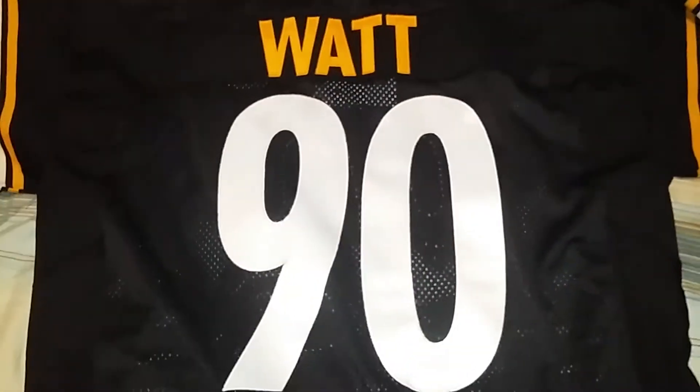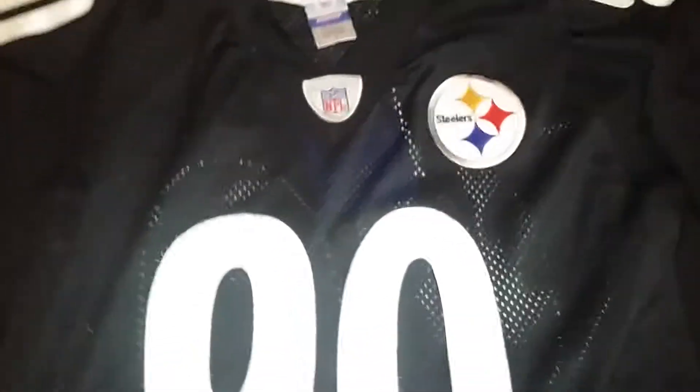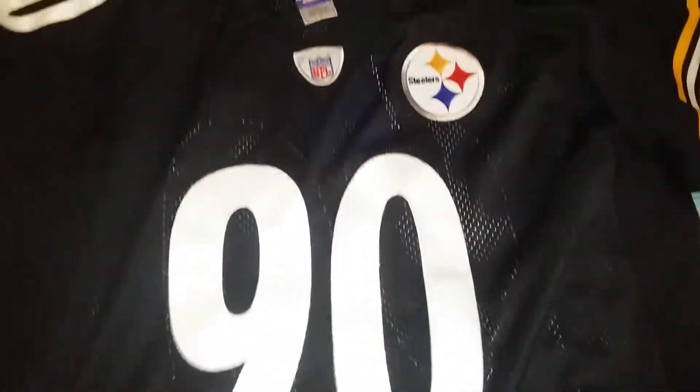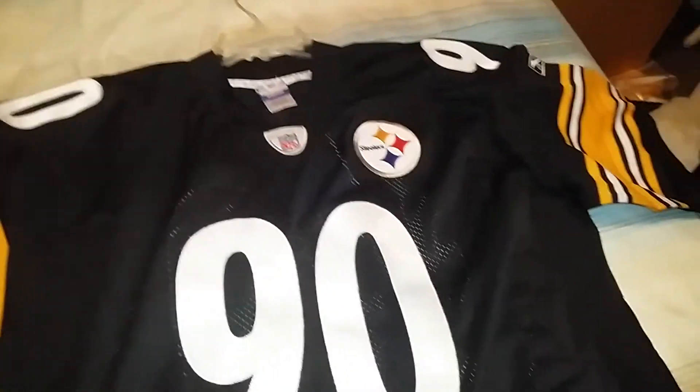And then finally, the last one that I had made - this came in Saturday. TJ Watt. These were blank with the name bars, so it makes it easier to do and they charge cheaper. But hey, still good to go - some people like the Reebok version instead of the Nike version. So there you have it, now you know.